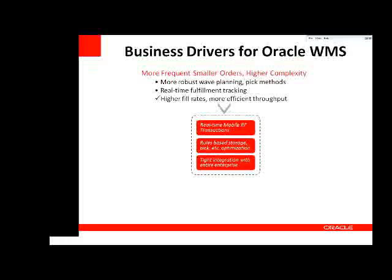I collected four business drivers to discuss. The first is a trend towards customers ordering more frequently — orders being smaller and higher complexity, with customers asking for more specific things. As orders are smaller quantities, they're more complex to put together, a bit different than just picking a full pallet of material. To fulfill this, you really need robust wave planning and pick methods. To remain flexible to handle both smaller and larger orders efficiently, your system must be able to handle both types of scenarios.